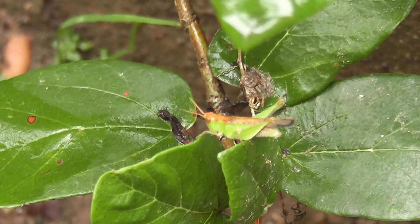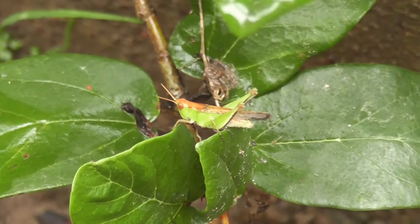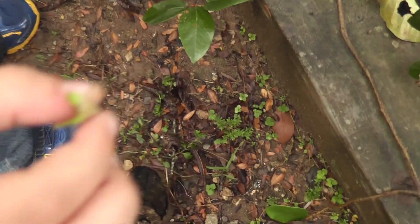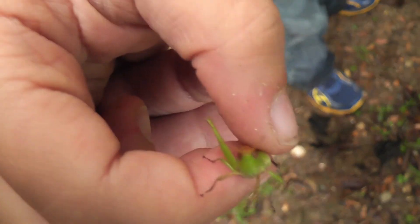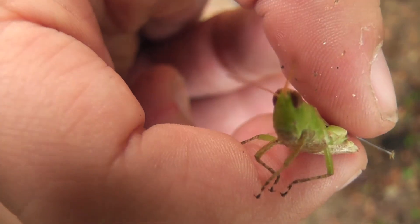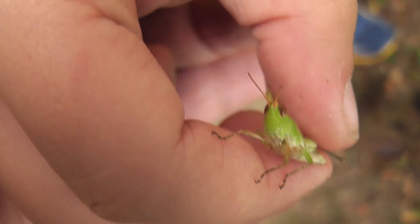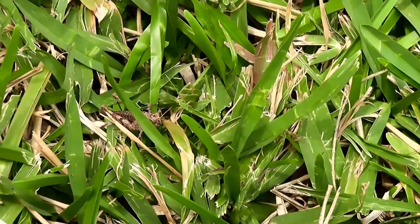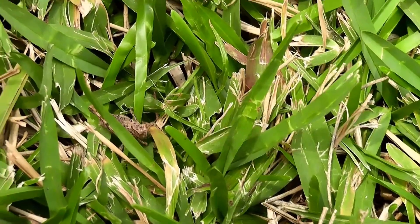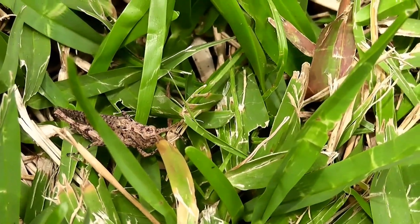Here we have another grasshopper. You got it? Yeah. Let me see it — got it on my finger. Look at those eyes, that's enormous! I'll go back to the grass. There we go. The grasshopper. This cricket is walking through the grass.